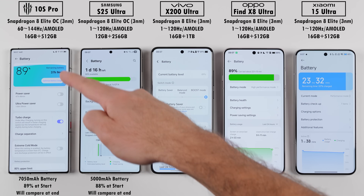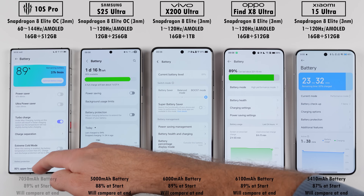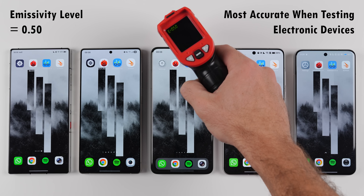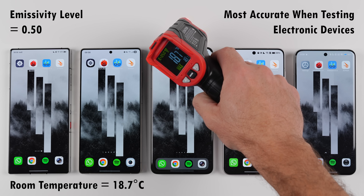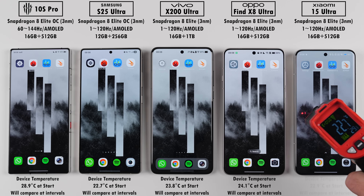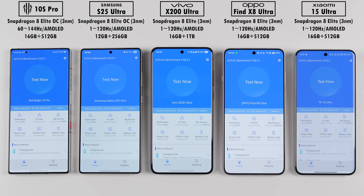Before we get things going, we're going to be having a look at their current battery percentage at the start of the test, and we'll compare this at the end. We'll also be measuring their temperature using an infrared heat gun with an emissivity level of 0.5 in a room temperature of around 18.7 degrees Celsius. We'll be testing out temps between each benchmark test, but right now they've all been sitting idle for a while, and the Red Magic seems to be the hottest and the Samsung the coolest.